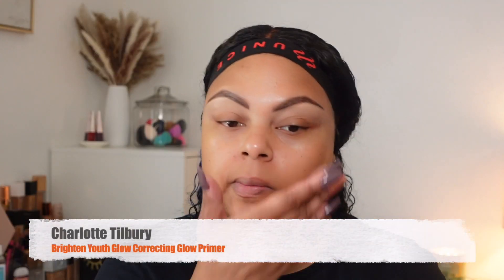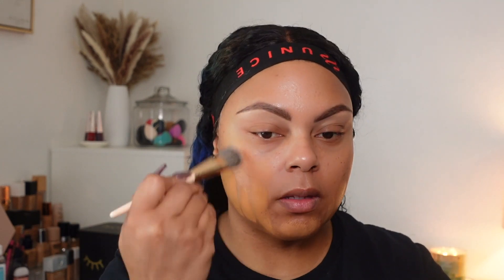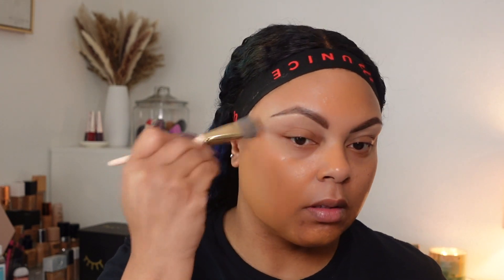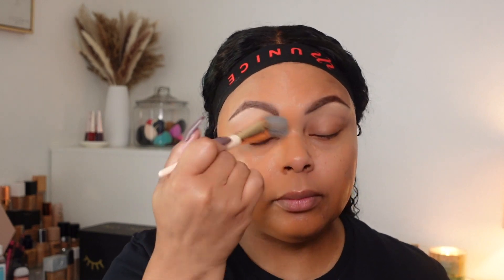Moving on to primer, I am using Charlotte Tilbury primer. I really love this primer — I feel like it works well with any foundation. For October's foundation pick, this is the MAC Nourishing Waterproof Foundation. This is not my current shade because my tan has left, so I really need to get NC44, but I'm going to finesse it as I always do. As you can see it's looking a little bit orangey on my skin right now, but trust the process.